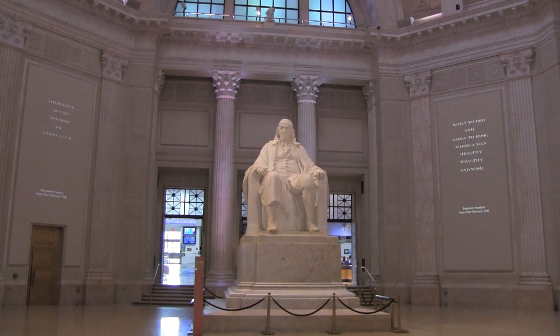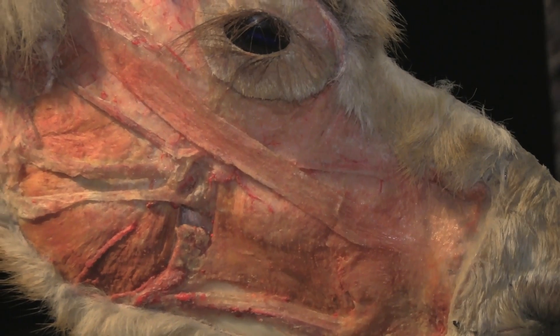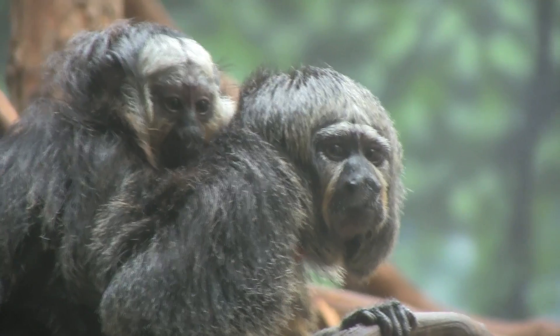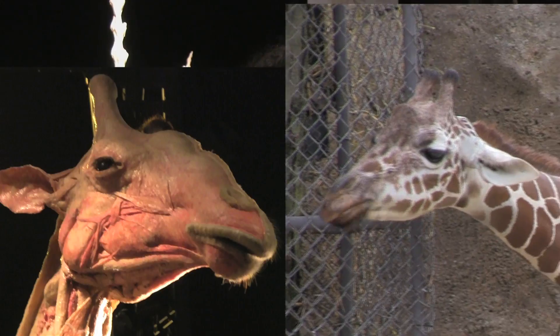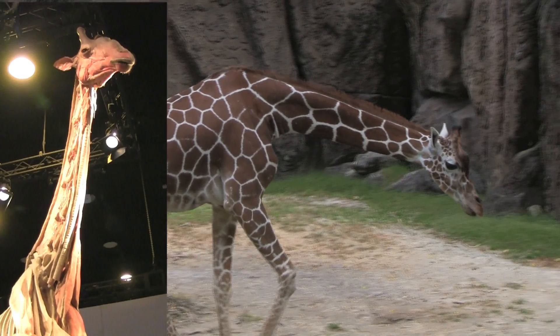I'm Bonnie Squires from the Mainline Times, and I'm very excited to be at the Franklin Institute's newest exhibit. It's called Animal Inside Out Body Worlds, and it's absolutely fascinating. I thought I would be repulsed by seeing dead things, but it's really fascinating. And they don't kill anything — a zoo calls them when an animal dies, and then they start their process. The exhibit has over a hundred examples of animals that they have plastinated. It's terrific. You have to come see it.